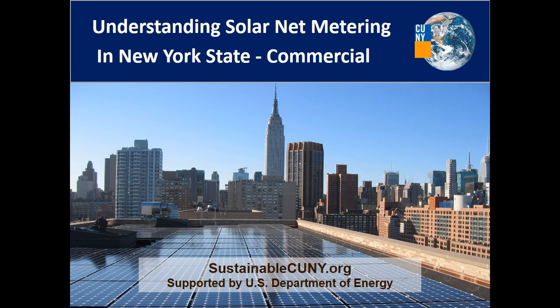Every day, more New Yorkers are going solar to save money on their electric bills and support renewable energy. There are many policies that have driven the growth of solar in New York. Net metering plays a critical role in the continued growth of solar and making it economically viable to install.